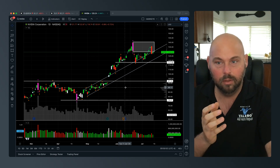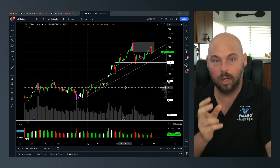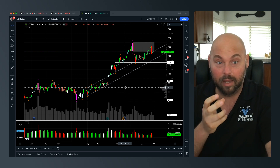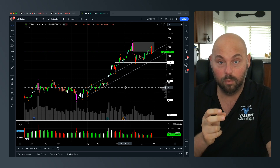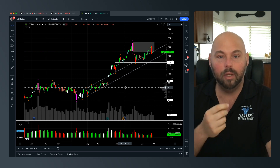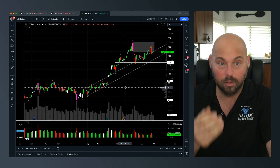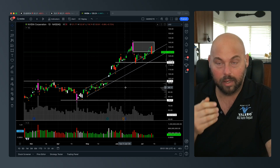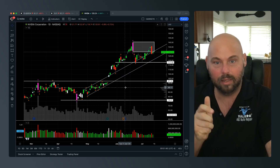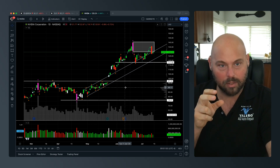That's exactly what Hawkeye does, because these are the only things that matter. Most of you are focused on so much noise that you've lost sight of what you're trying to do. I was that person at one point — looking for an indicator to tell me what to do, when really I needed an indicator to build the thought process to understand what was happening, when, why, and where.